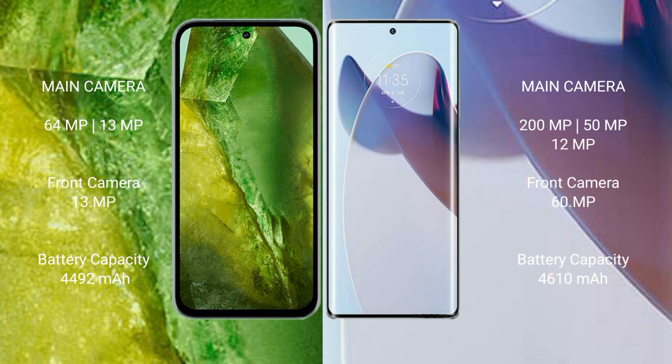The Motorola X30 Pro features a triple rear camera setup with 200MP, 15MP, and 12MP sensors, and a 20MP front camera. The Google Pixel 8a has a 4,492mAh battery with 30-watt fast charging support, while the Motorola X30 Pro has a 4,610mAh battery with 125-watt fast charging support.